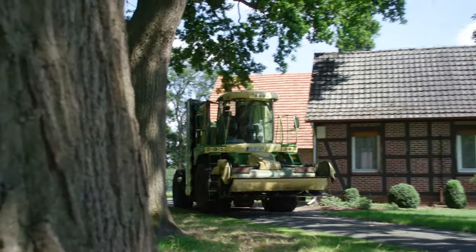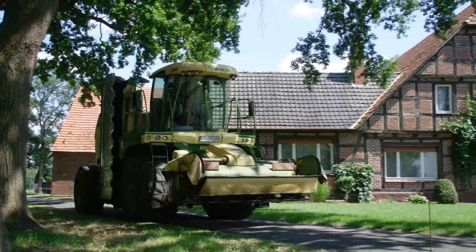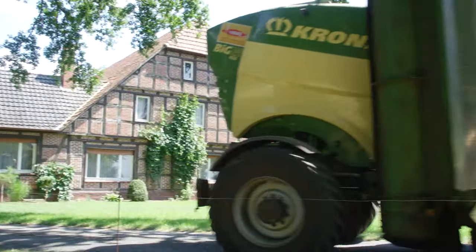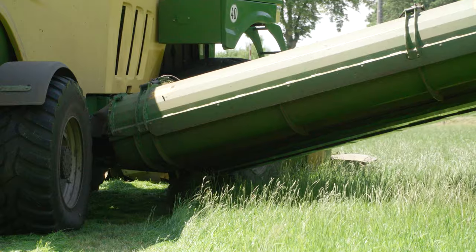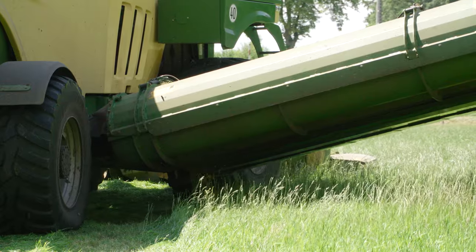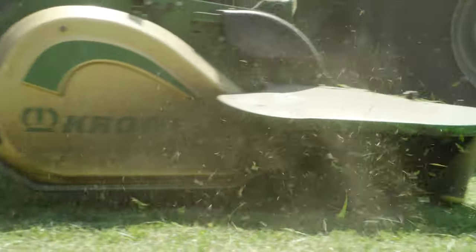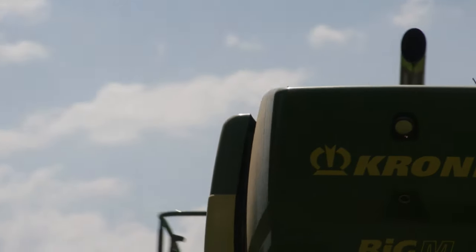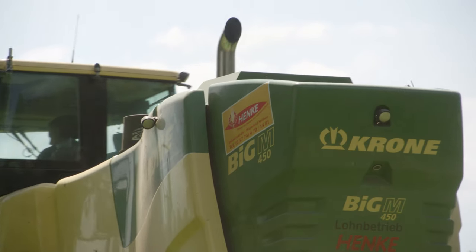We start with mowing and a Kroner Big M 450. Two of these powerful self-propelled mowers are currently in service at Henker agricultural contractors: a slightly smaller Big M 420 and this 450. The machine has a working width of 9.95 meters and is powered by a 449-horsepower Liebherr engine.